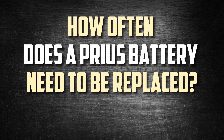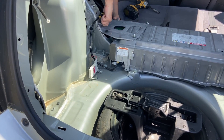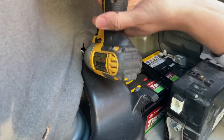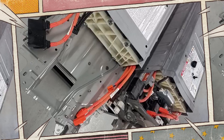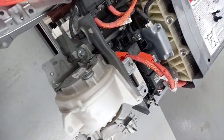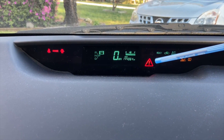It shouldn't happen that the Prius hybrid battery runs out of warranty early. It ought to endure for at least 100,000 miles or 8 to 10 years. However, at some point in the hybrid car's lifespan, the battery will most likely need to be changed. The less often the hybrid car needs a new battery, the better you take care of it. There are a few quick fixes available, but none will significantly prolong the battery's life. Eventually, you will still need to replace the battery, which is among the most costly aspects of owning a hybrid.